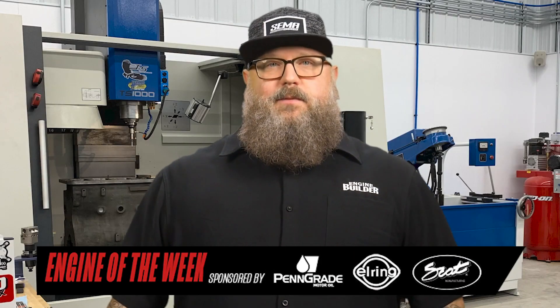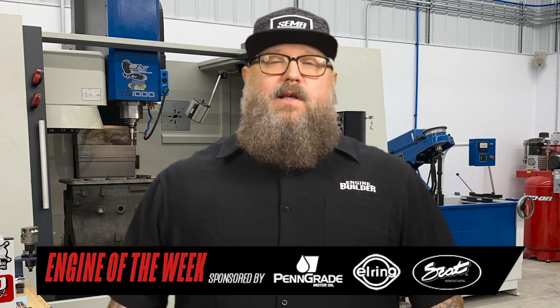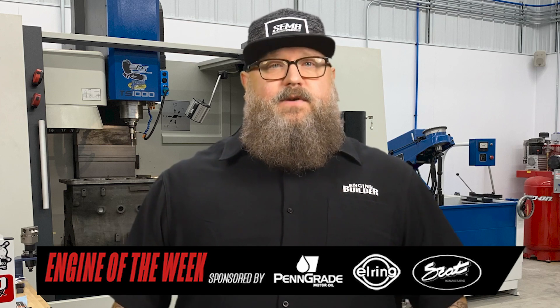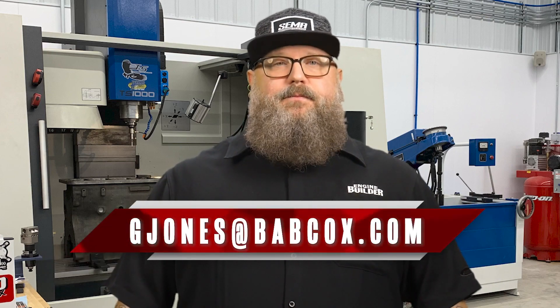That does it for this episode of Engine of the Week. Thanks to our sponsors Pengrade, SCAT Crankshafts, and L-Ring. Please like, comment, and subscribe if you haven't already. If you have an engine you'd like to see featured, please email our editor Greg Jones at gjones@babcox.com. Thanks for watching.